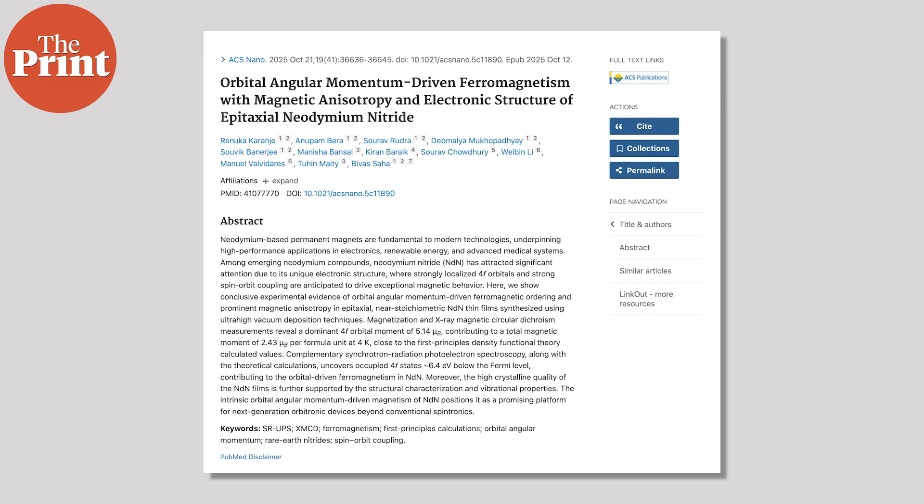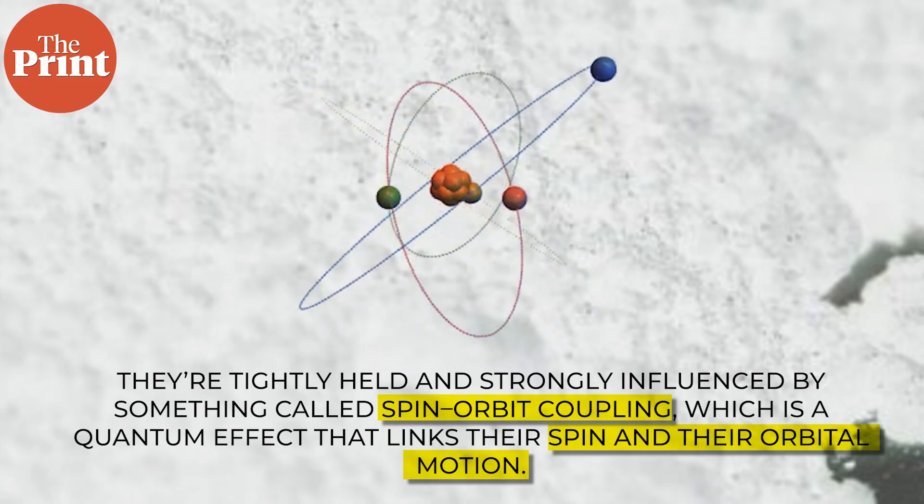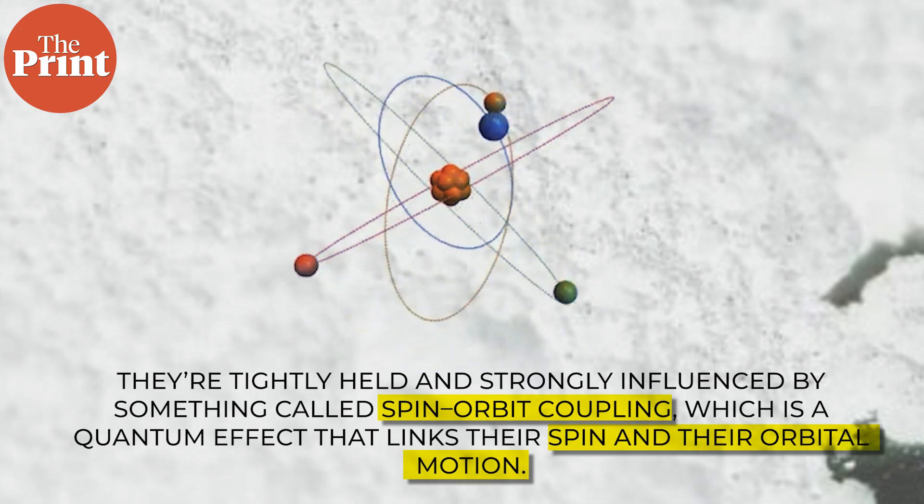But in this new study by the Jawaharlal Nehru Center for Advanced Scientific Research in Bengaluru, scientists found that in Neodymium Nitride, the orbital motion is not just active, but it's actually dominant. Neodymium belongs to the rare earth family, also called the lanthanides. These elements are special because of their 4F electrons, which sit very close to the nucleus and don't move around the crystal freely like conduction electrons do. They are tightly held and strongly influenced by spin-orbit coupling, a quantum effect that links their spin and their orbital motion. Because of this, rare earth materials often behave in strange and interesting ways.